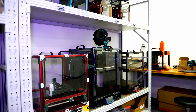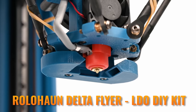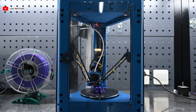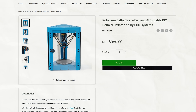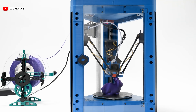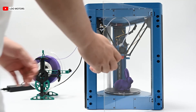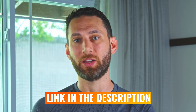Transitioning into full 3D printers, let's start with DIY kits from LDO Motors, who has apparently been very busy developing new products for 2026. First, we have the Rolohan Delta Flyer, LDO's first ever Delta 3D printer kit. It's designed by Rolohan, features a lower cost of just $389.99, and is an easier build than most other kit 3D printers. Link in the description to pre-order at some of LDO's retailers.